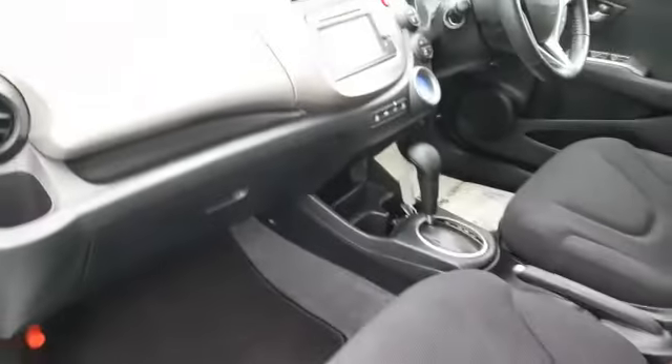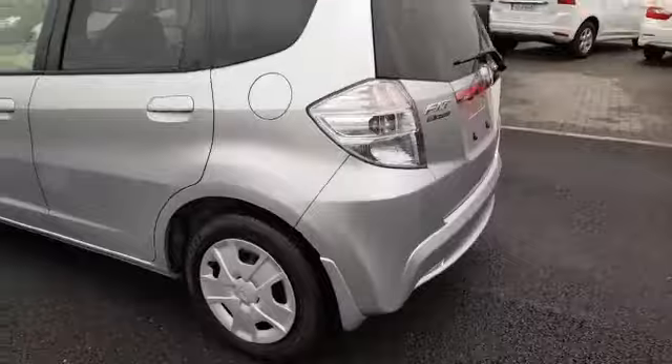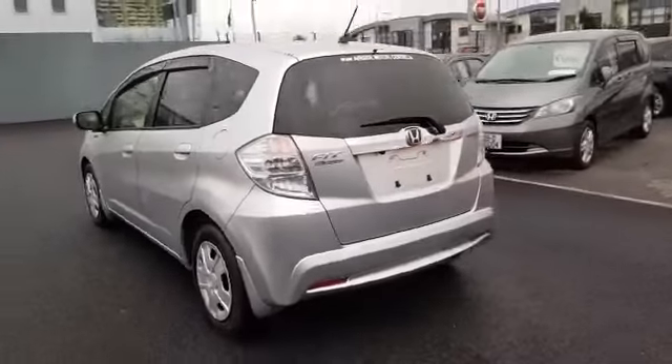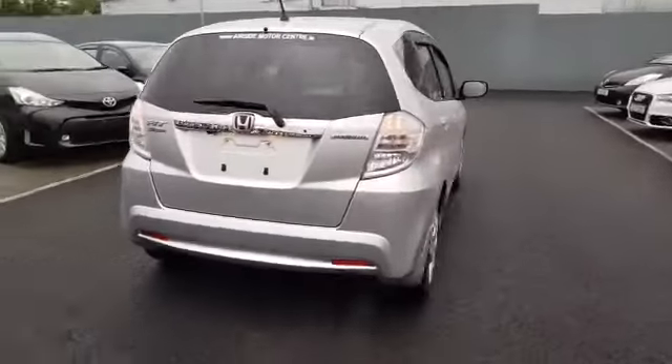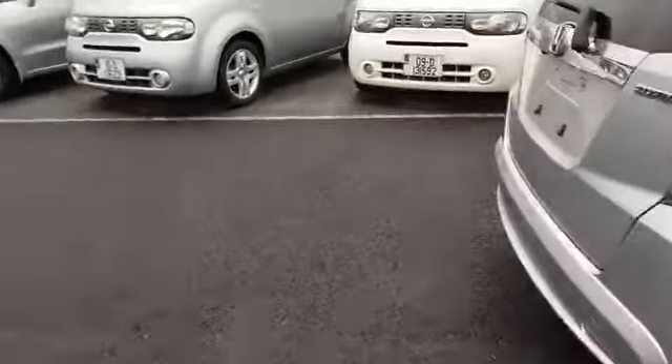Inside, nice clean and very spacious for such a small car. As you can see, nice and big. In here you have your tools for your tires and your tire inflation kit.